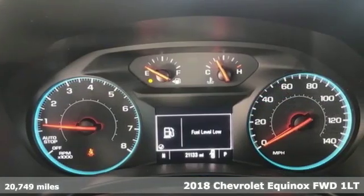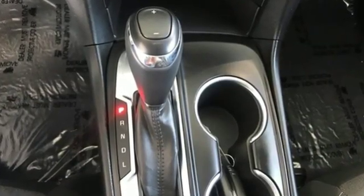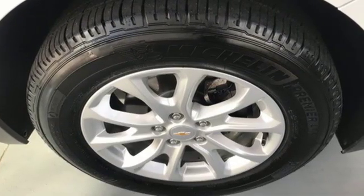It's well equipped with the features you need: Bluetooth wireless audio streaming, power heated mirrors, manual tilting steering column, doors and push button start proximity key.